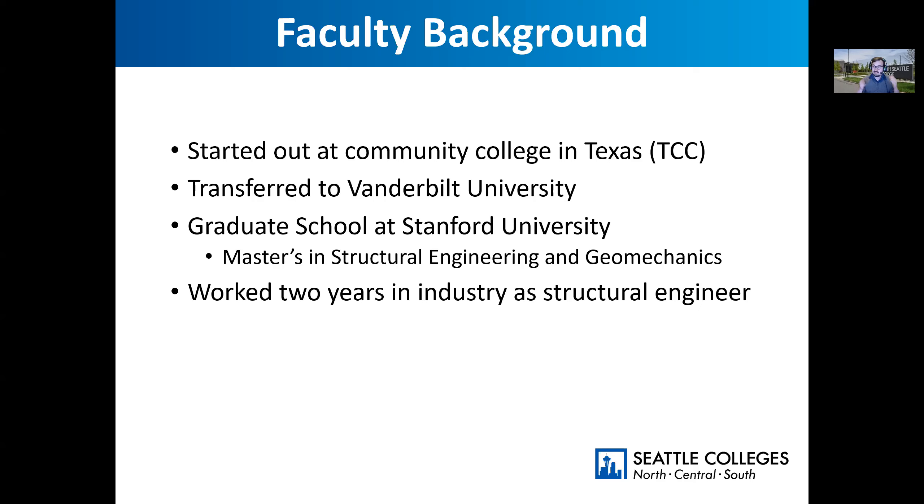I got really lucky in finding that funding. I got out of school at a time where to practice structural engineering, you need a master's degree. So I got a master's degree in structural engineering and geomechanics — geo being earth, mechanics being movement, the study of movement. Geomechanics involves earthquake design, so that's my educational background. Before I started teaching at South, I worked two years in industry as a structural engineer.